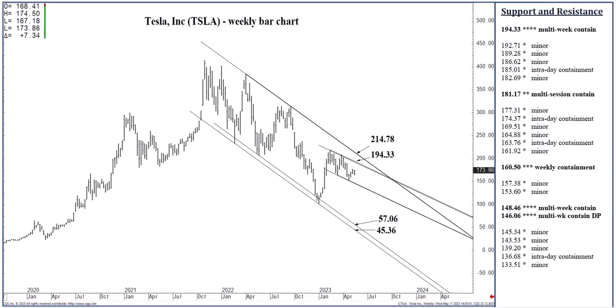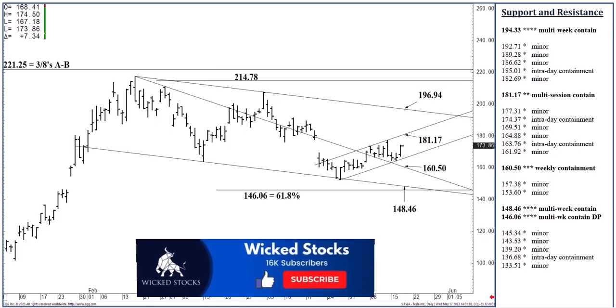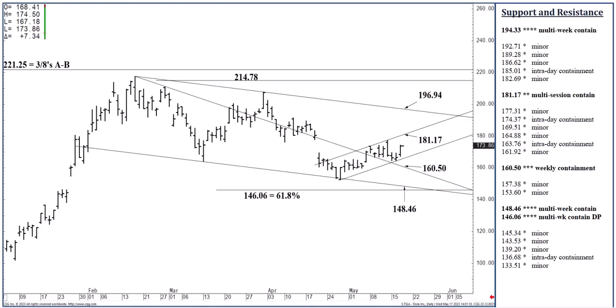I think that pretty much rounds out everything that needs to be said today. That is really all I have for Thursday's Tesla Report. Please click like, subscribe, and check out wickedstocks.com.